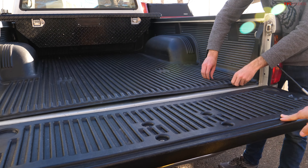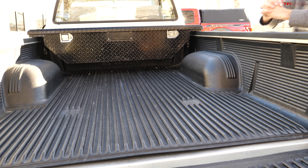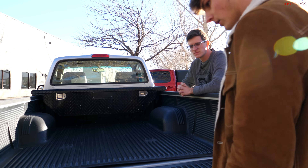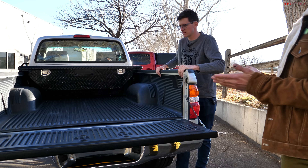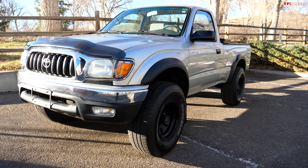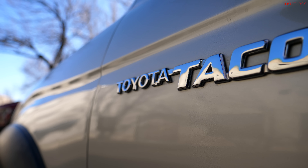Modern Tacomas have a composite bed but this one still has a metal bed with some kind of liner someone put in. Let us know in the comments — should we keep the liner or go with a spray-in bedliner system? Raptor Liner kits are less than $200 and that's not a bad way to go. For off-road gear, we'd love to see skid plates underneath it and sliders, and it definitely needs new tires.